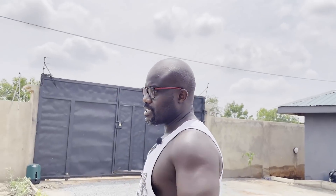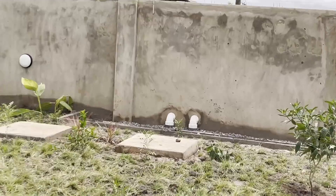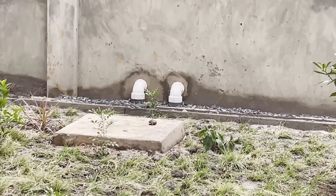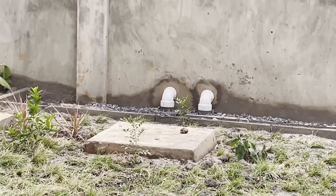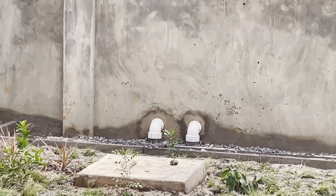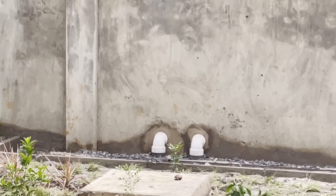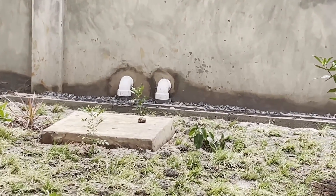Our grass is growing nicely. Those two pipes out there: one is a ventilation pipe connecting to the first chamber of the septic tank where all the waste comes in, and there's also ventilation from that chamber going outside. The other pipe is the dislodge pipe - when you need to empty your septic tank, a truck comes along, takes the cap from outside, and pulls out all the contents without even entering your property.